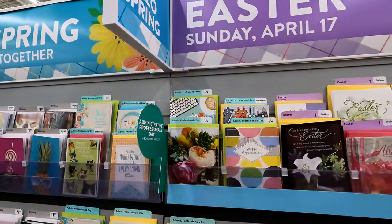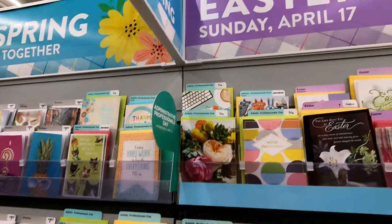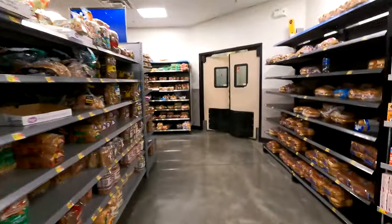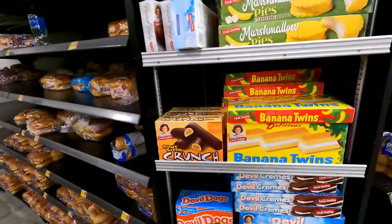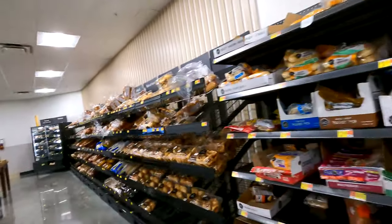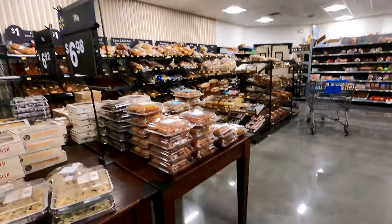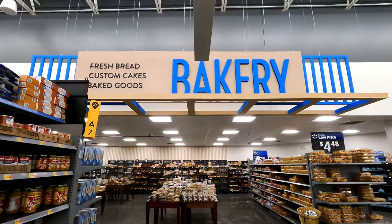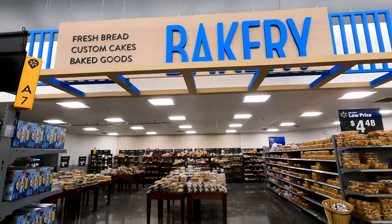Here are Easter cards. I actually did not know when Easter was, so Easter Sunday equals the 17th. I'm back in the bakery area of Walmart, which is pretty cool - it's kind of sectioned off with a whole sign for it. You can buy bread here. That's their bakery, it's sectioned off - I like the way that looks.